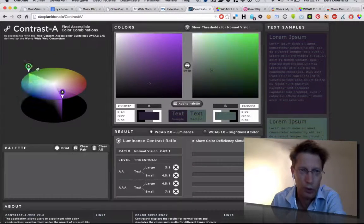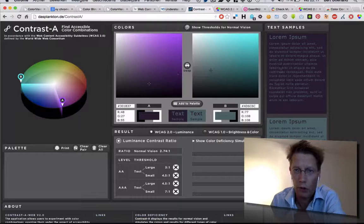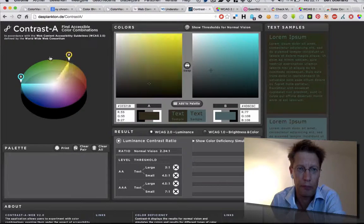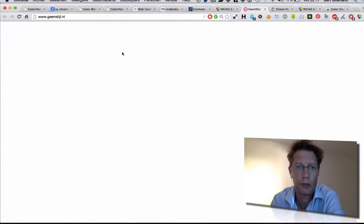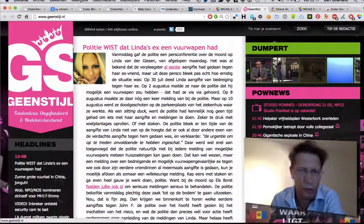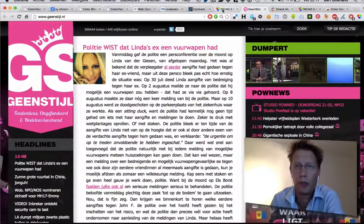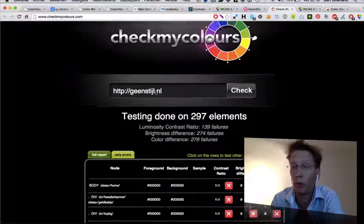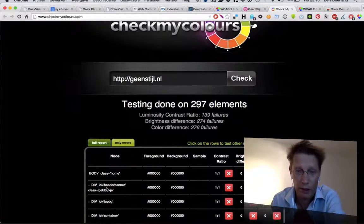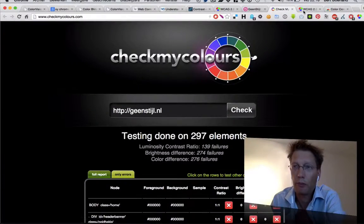There are a lot of tools to make better contrasts. For example, this is a tool that makes good pairs of colors — you can also test this. This is an example of a test. This is a shop blog in the Netherlands, Geenstijl.nl, with very distinctive color use as you can see. And this is how some males will see the site — not very readable. So this is a website where you can check your site for errors, and here you see all the errors. There are a lot of errors here, so that has to be changed if you want to make money.